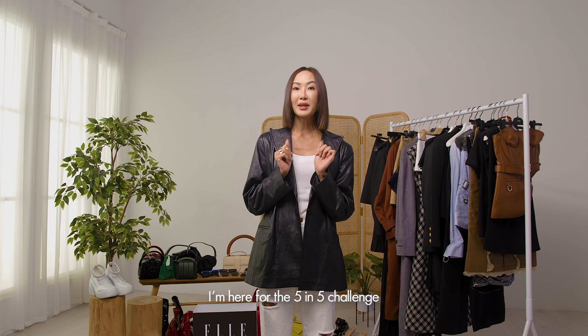Hi all Singapore! It's Chriselle Lim and I'm so excited because I'm here for the 5 in 5 challenge, where I'm going to be creating five looks in five minutes.